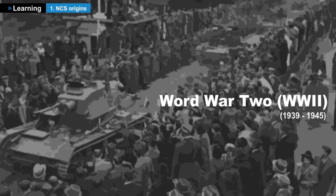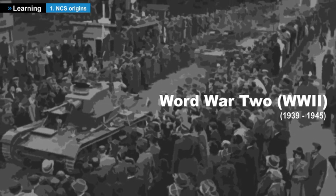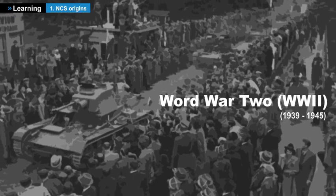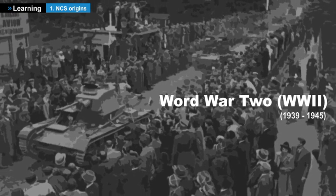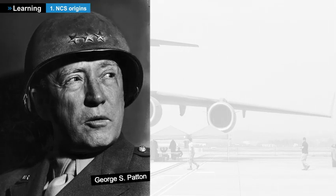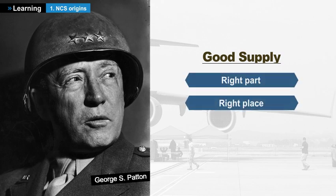Some historians who have studied the history of the Second World War claimed it could have been shortened by several months, both in Europe and in the Pacific, if the logistics supply of the Allied armies had been what it is today. Let these historians have the responsibility for their statements, but nevertheless, let's keep in mind that satisfactory logistics supply means the right equipment timely supplied at the right place.